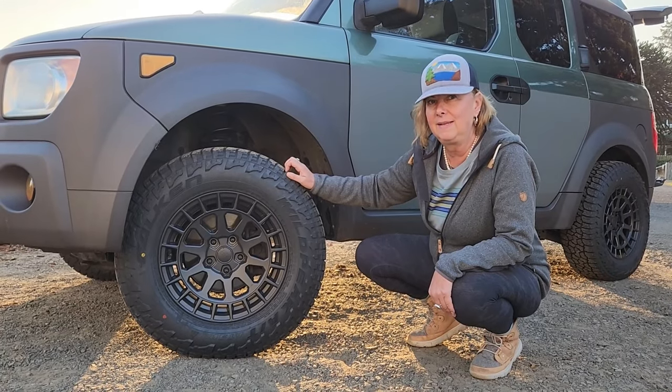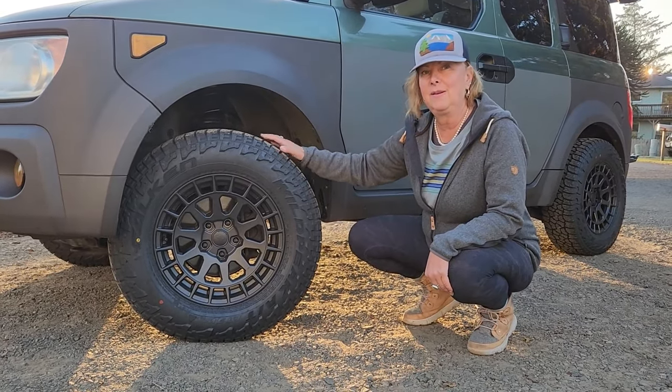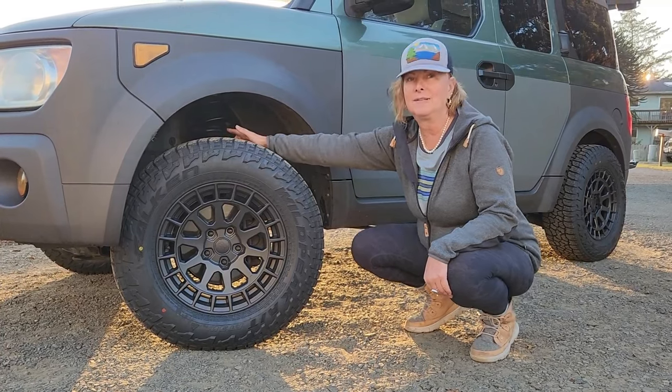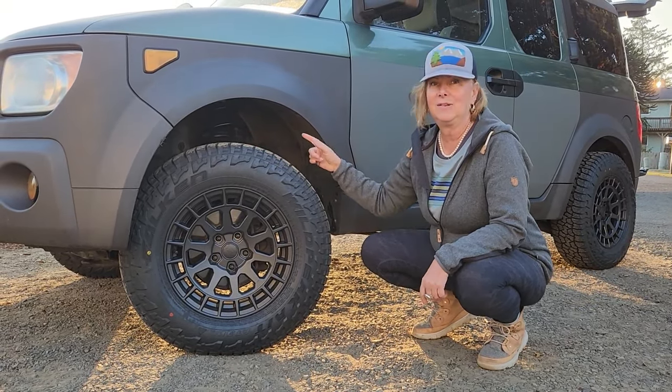You might notice that the vehicle is no longer stock. I put a two-inch lift on it with Falcon Wild Peaks. I also added Swift springs and a stiffer suspension so that the load I have on board now is not going to wreck the suspension. The tires are Falcon Wild Peaks and the wheels are Black Rhino. The suspension is by Swift in the back and Honda suspension in the front, the springs, and there is a two-inch lift.